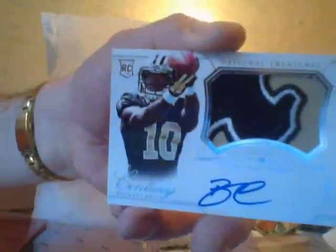Hey Jared, I'm going to move to your statement. Now look at this — this is beautiful. Brandon Cook's RPA, beautiful patch of Brandon Cook's. Look at that, nice!